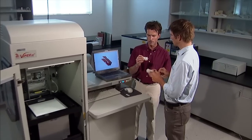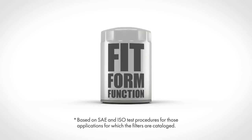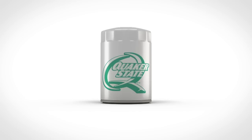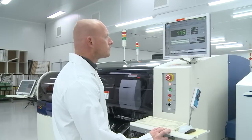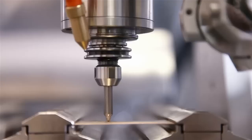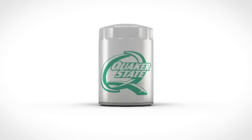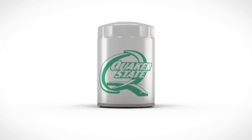As filters are tested in the lab, technicians often experience what we call the a-ha moment, where fit, form, and function come together in a way to make the right oil filter for your needs. Let's look at a few of these a-ha moments in the technology, design, and construction of Quaker State oil filters — products that are guaranteed in fit, form, and function.